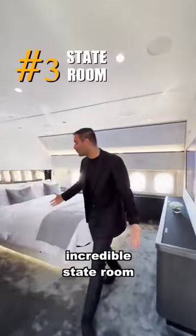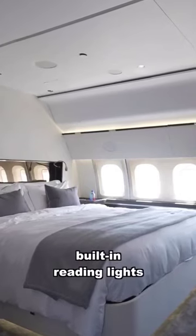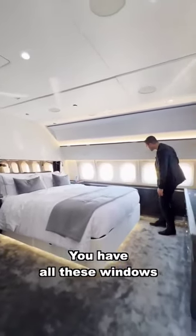Number three is this incredible stateroom — your bedroom. Queen size bed, built-in reading lights, and all these windows bringing in natural light.